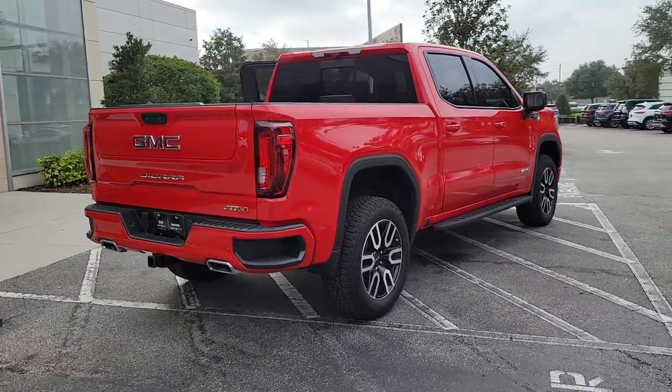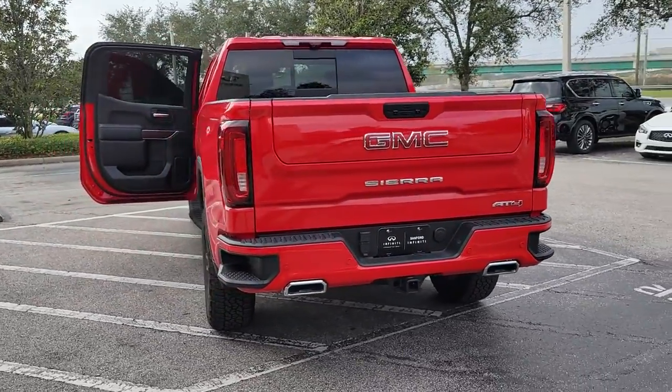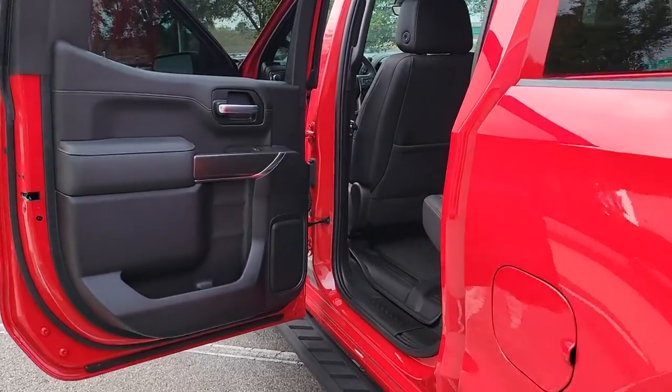Keyless entry, backup camera, keyless start, power passenger seat, satellite radio, bed liner, cooled front seat, heated mirrors, fog lamps, remote engine start.